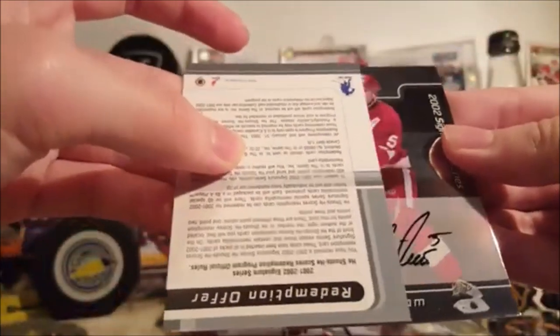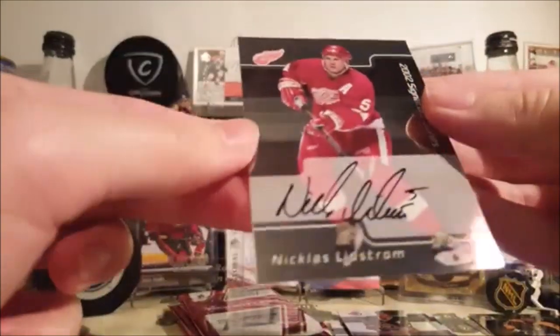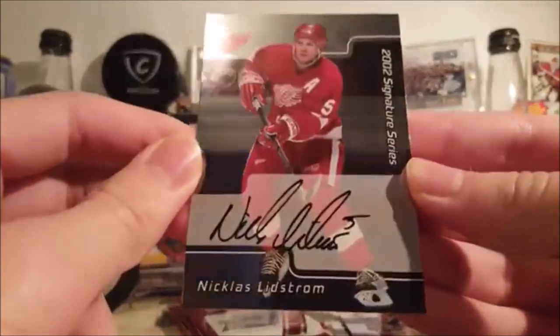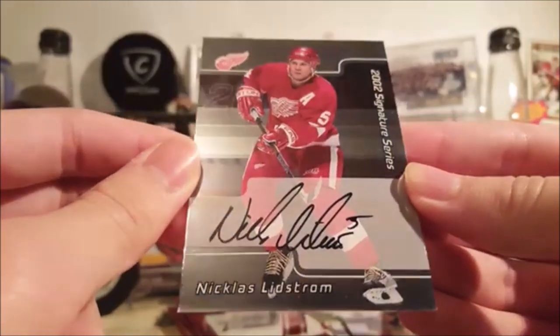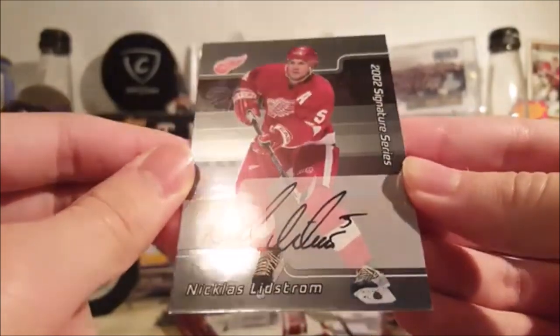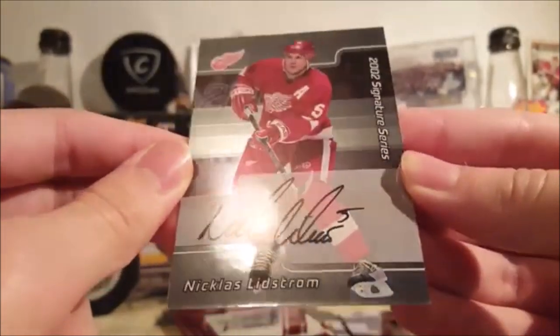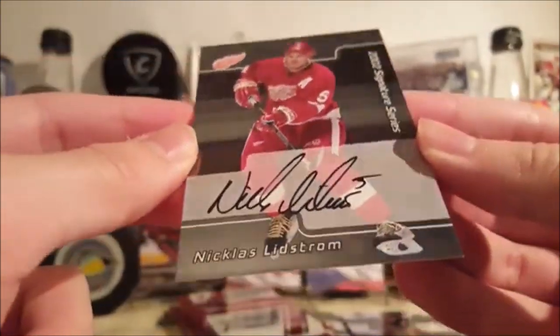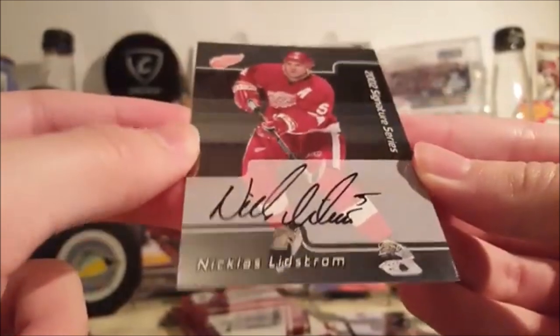Next autograph is — ooh, Nick Lidstrom autograph! Sweet. Wow, that's a nice one. Nick Lidstrom autograph. On card, good condition too. These typically don't have the greatest condition, but this is solid. Nick Lidstrom autograph, that's awesome.